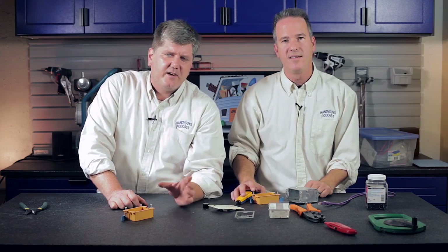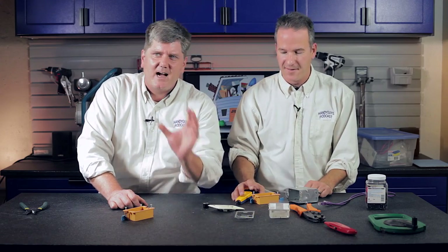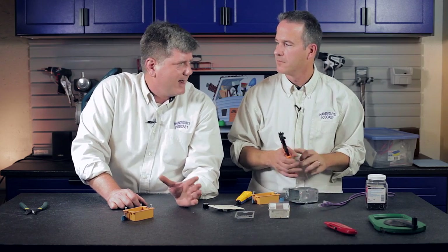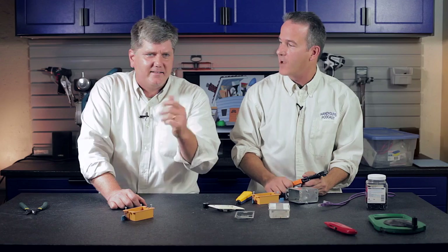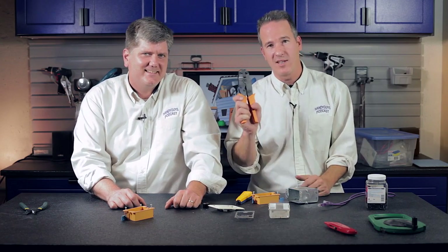Let's give our contact information. If you want to reach the Handy Guys, just go to www.handyguyspodcast.com. Click on the contact tab on the website — all of our information is there. You can email us at handyguyspodcast.com, go to our YouTube channel and subscribe, or send us a tweet. We're at handyguys on Twitter.